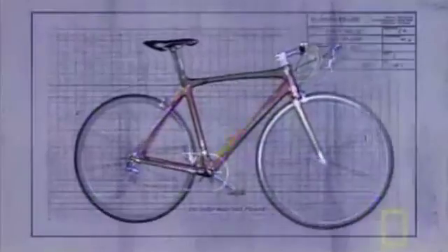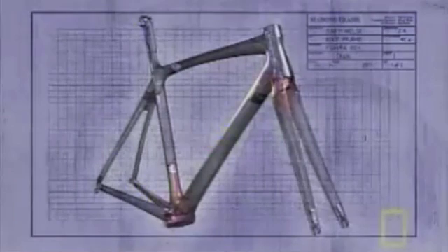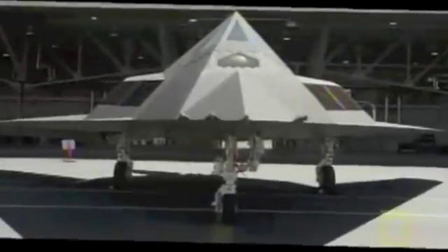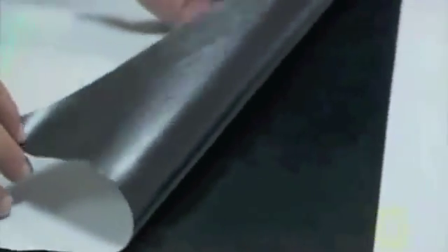What gives a road bike like the Madone its edge? It all starts with the frame — everything else is secondary. This is the material that revolutionized the modern road bike: carbon fiber. The engineers at Trek were among the first to manufacture a bike's entire frame and fork using this lightweight, super-strong material.